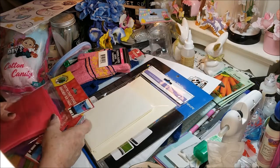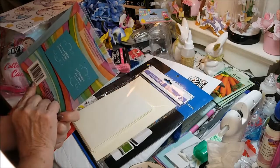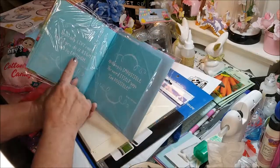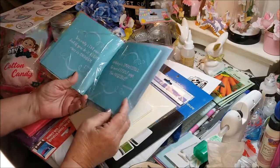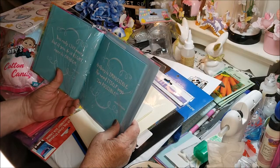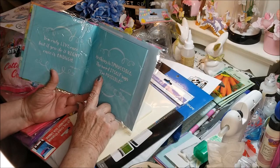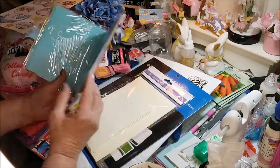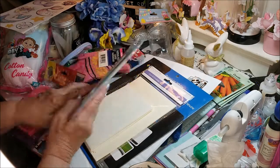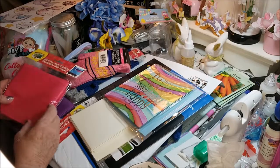Now I'll show you my Michael's haul. I picked up this book — it's even got an envelope for you to mail it. It's called 'Do More of What Makes You Happy' and when you open it, it's got all kinds of encouraging words. 'You only live once, but if you do it right, once is enough' — Mae West. 'Nothing is impossible, the word itself says I'm possible' — Audrey Hepburn. 'Light today with tomorrow and try to be a rainbow in someone's cloud.' I just love these kinds of books and I love to send those off.